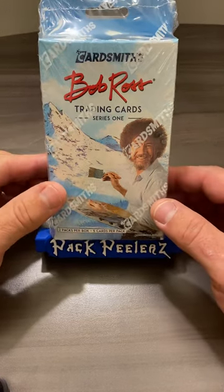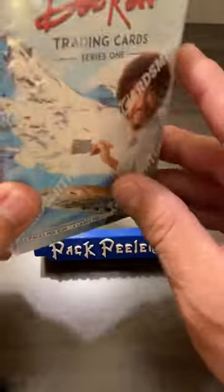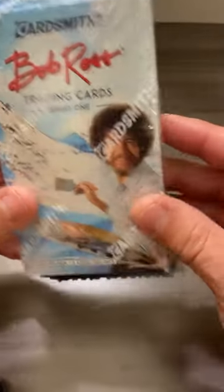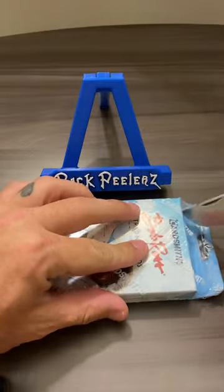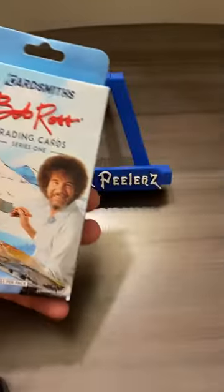Lo and behold, CardSmiths had these Bob Ross Series 1 trading cards — pretty badass. So we're going to do a little video on what you may hit in these. There's a chance to hit different cryptocurrencies as well. Let's see what we can do. Old Bob Ross action. There were a couple of Beckett graded cards at their booth — pretty badass looking, the foils and stuff. So let's go.